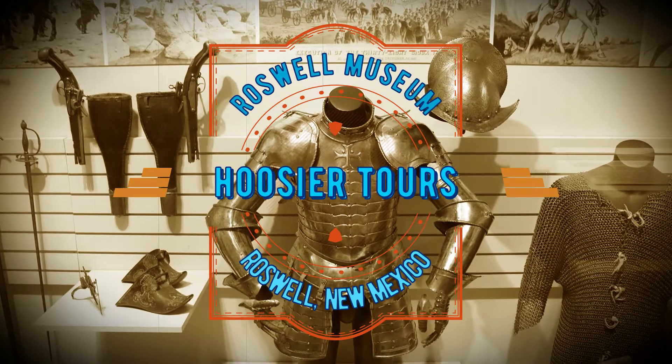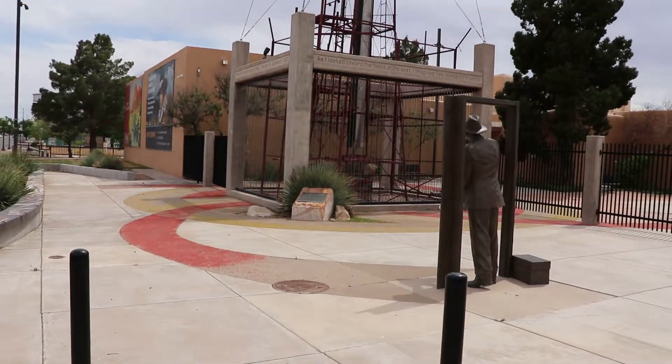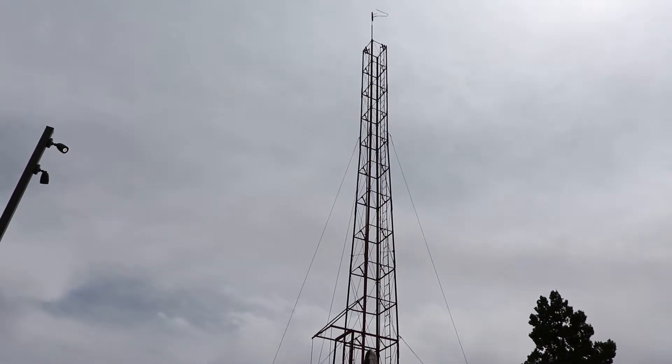I am at the Roswell Museum and Art Center in Roswell, New Mexico. One of the best features of the museum is outside. This is the Dr. Robert Goddard monument.